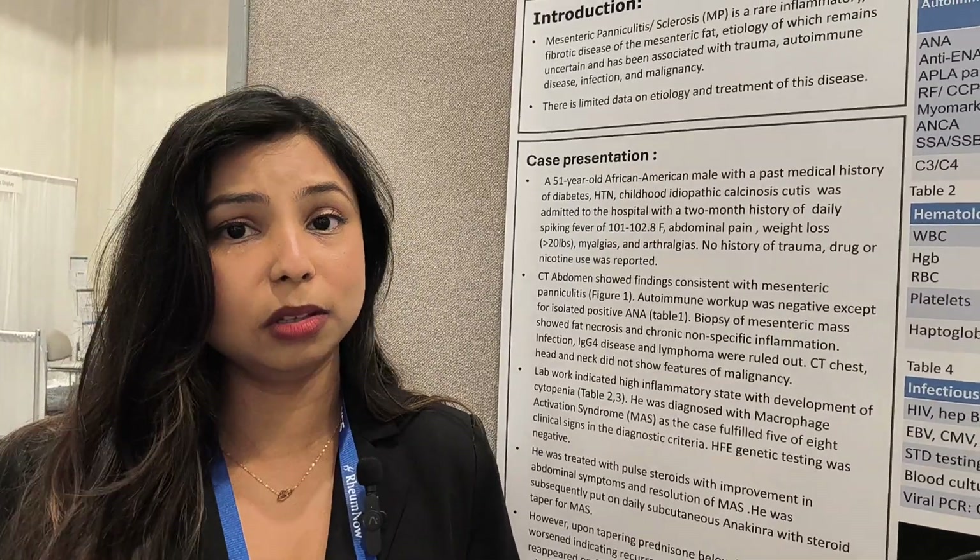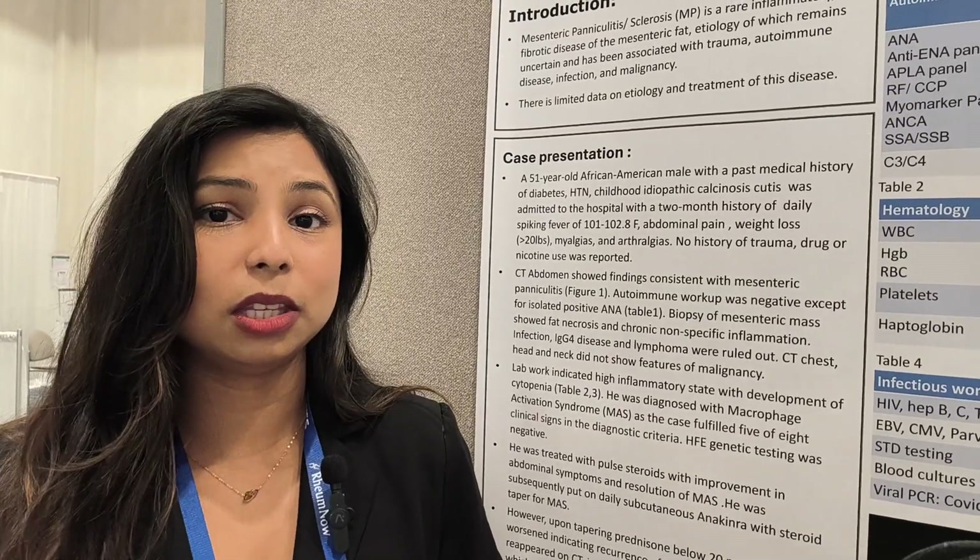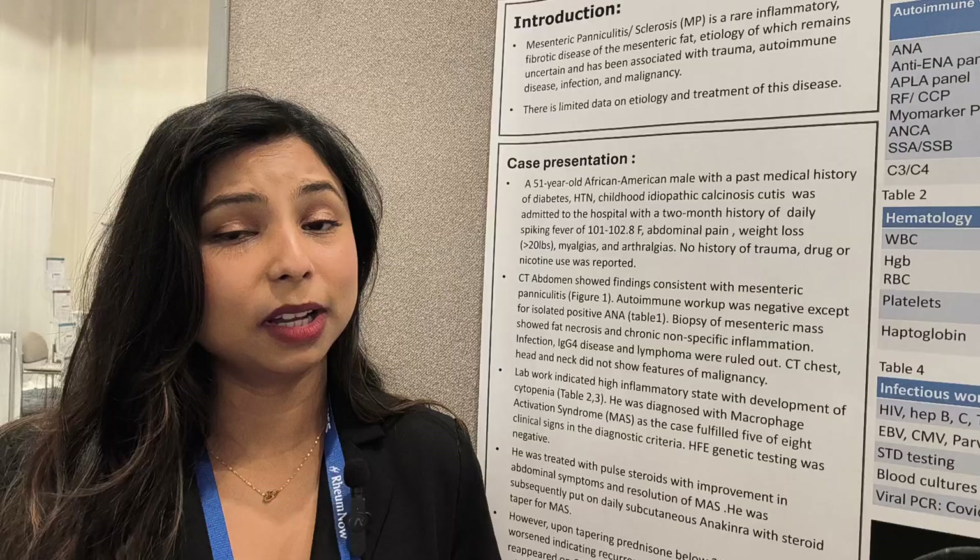Again, he improved with high-dose prednisone. However, tapering prednisone down to about 20 milligrams, his symptoms started coming back again and his lab markers worsened. At this time, there is not much data on how to treat refractory mesenteric panniculitis, but there is data on using DMARDs and colchicine. There is also some data on rituximab in IgG4-related or malignancy-related mesenteric panniculitis.